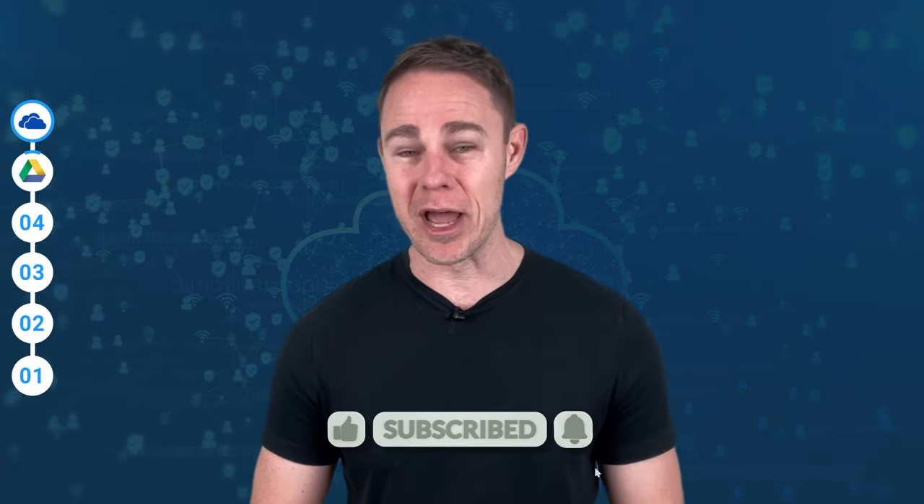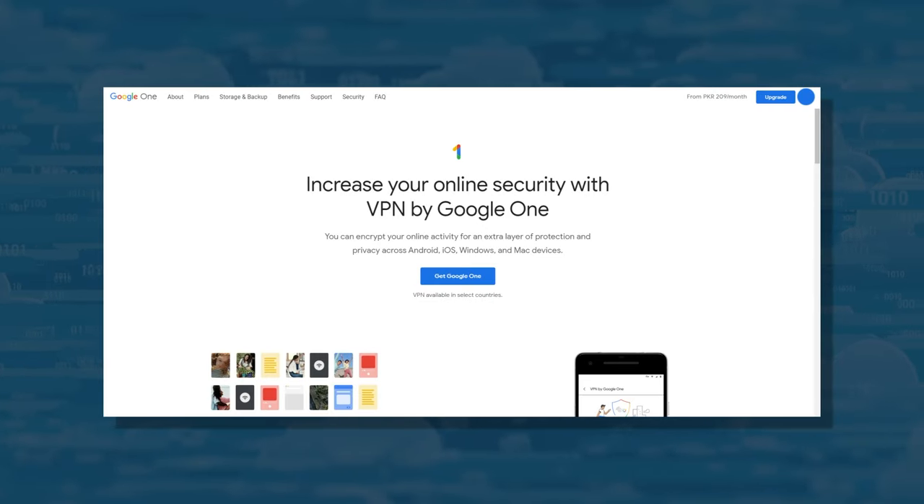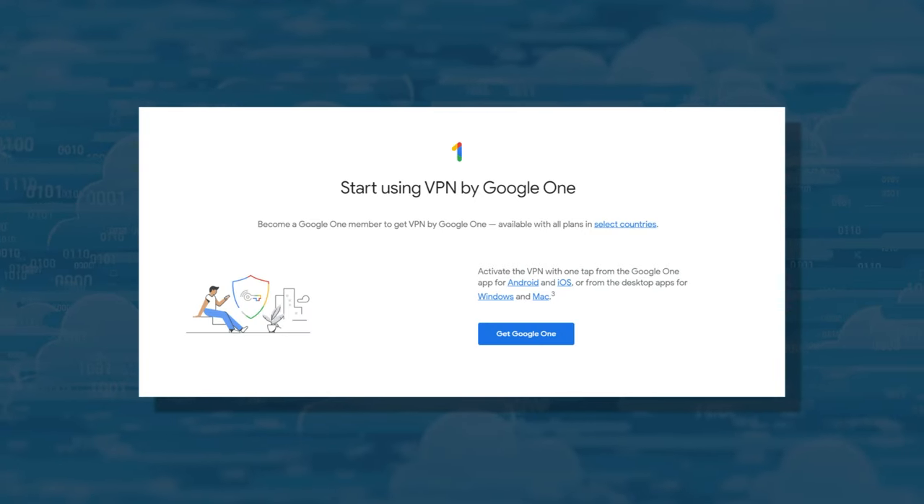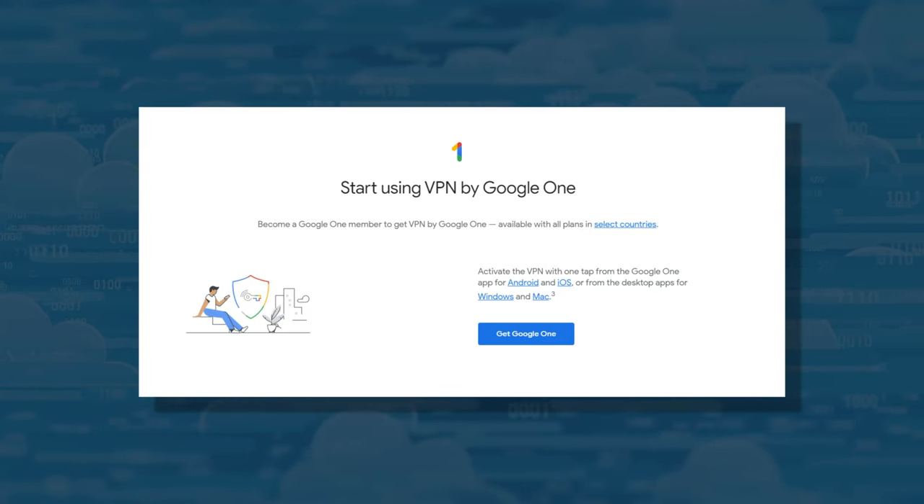If you want more privacy-focused content, give this video a like and subscribe — we spend a lot of time on VPNs and other privacy topics. Still on privacy, Google One actually has a VPN, which does come with Google One as part of their cloud storage offering.